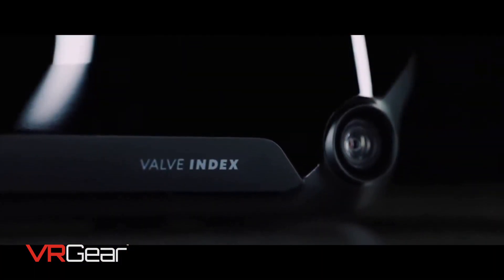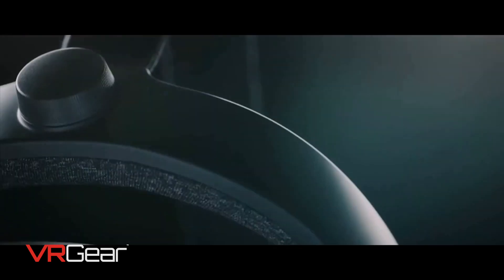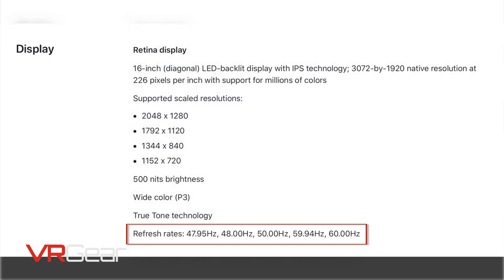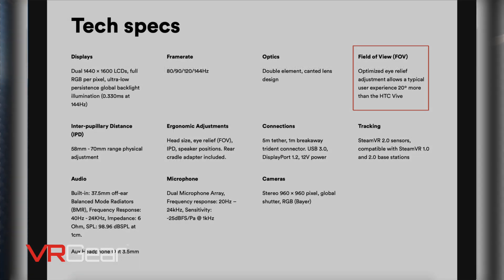The Valve Index resolution is 1440 by 1600 per eye and it runs at a default of 120 hertz refresh rate with an experimental 144 hertz refresh rate. The MacBook Pro has a display that is only running at 60 hertz, but that doesn't mean we can't push the graphics card inside to refresh at 120 or 144, which we will do. The field of view with the Valve Index VR headset is 130 degrees, and we'll try to capture all of that field of view while recording the VR gameplay.